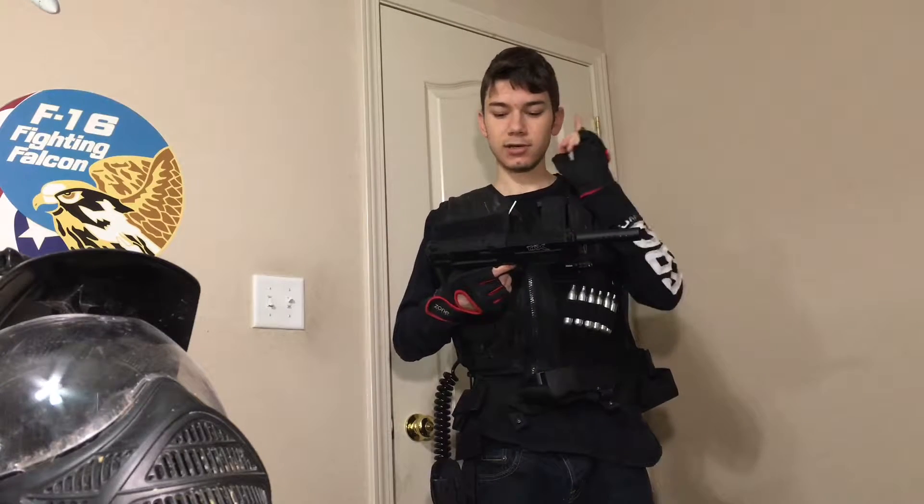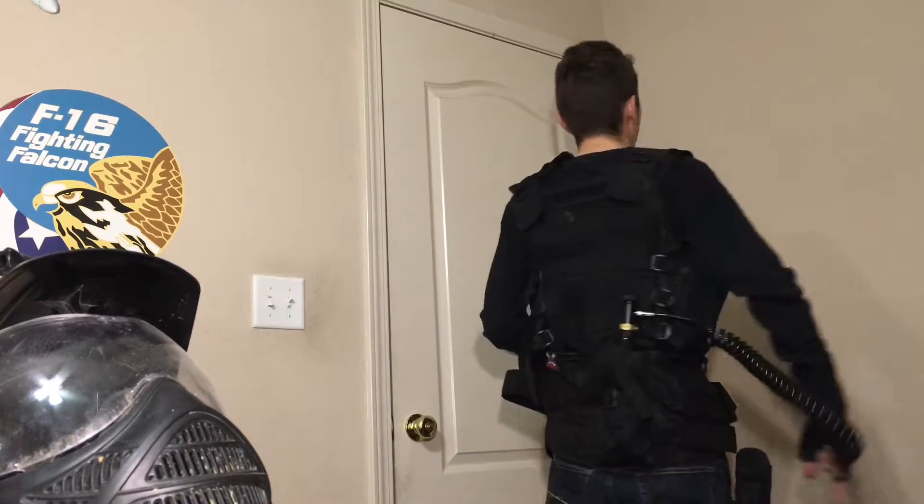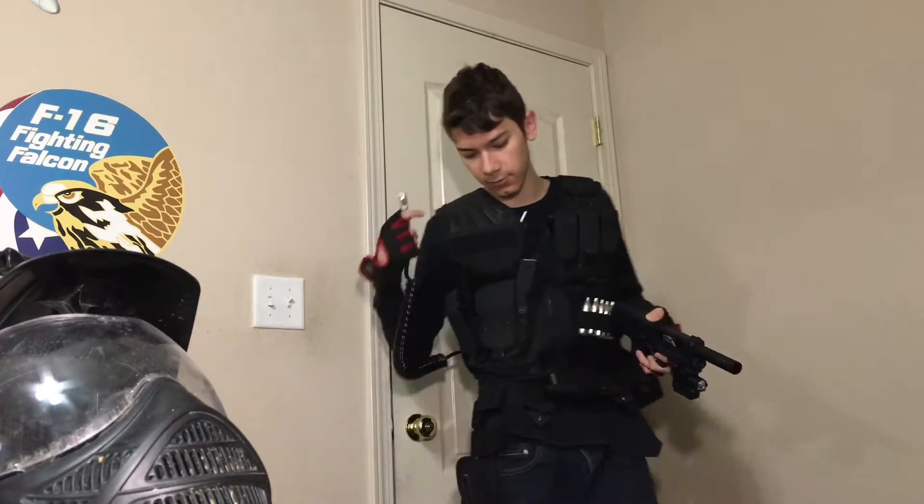It's not the stock barrel — the barrel's longer. This TiPX is now first-strike compatible. I can run a remote line into my TiPX — I can run the tank on my back along with the remote line, which is right here.